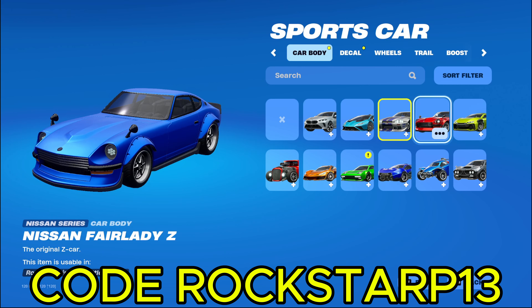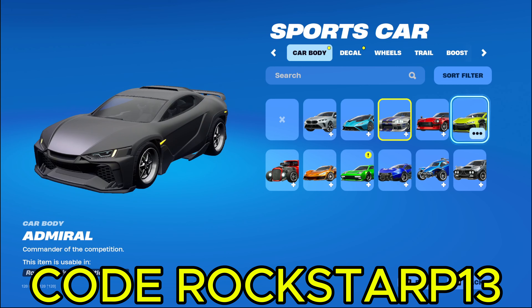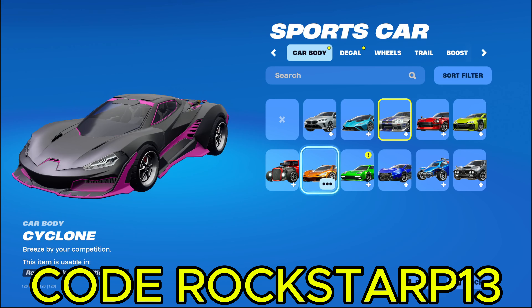And then we got the Nissan Fairlady Z, the Admiral, which is actually a pretty cool looking car. And then we got a little hot rod. And then we got this one. I only paid two dollars for this one, because it's the starter pack in Rocket League. And it was only like a dollar ninety-nine instead of fifteen dollars in Fortnite. So I just went over to Rocket League and bought it. And then we got this one, which is like free for mobile players. If you play Fortnite on mobile.